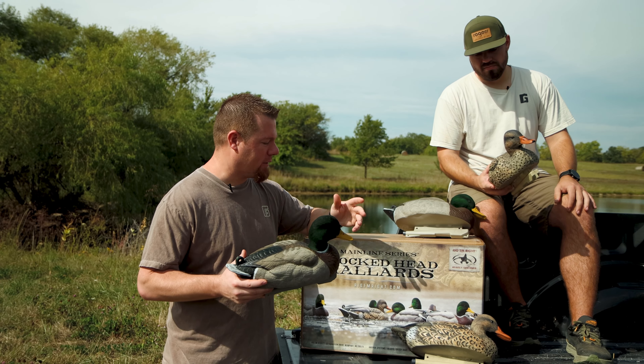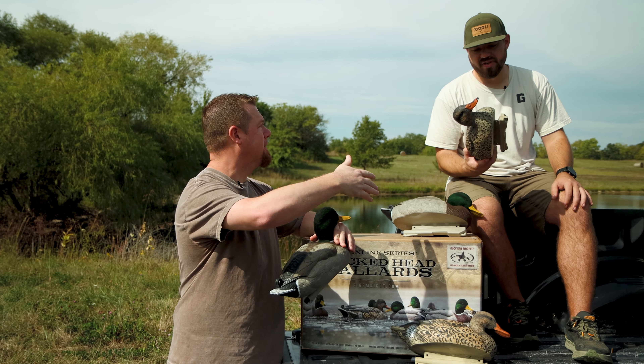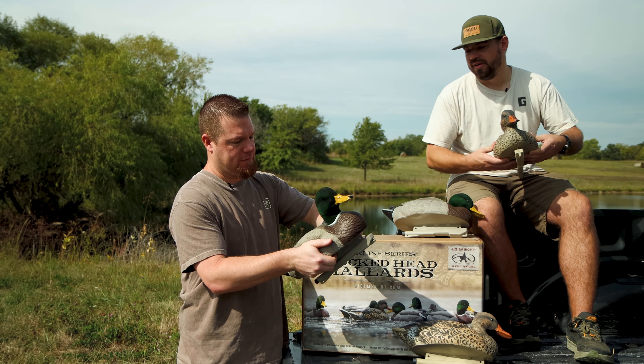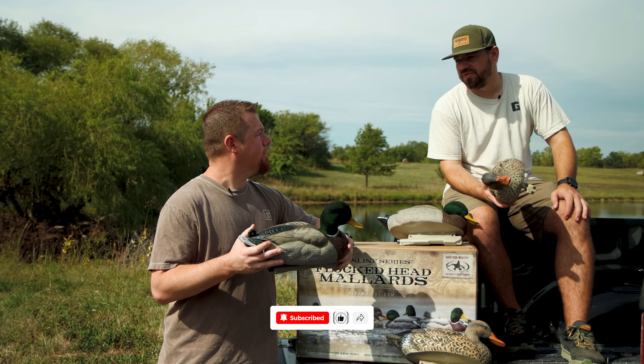Got Chandler here. We're gonna go over a little bit about these right off the bat. EVA plastic is right off the bat — it's a premium decoy, so they're flexible, take a beating, and they're light. They only weigh a little bit over a pound per decoy.